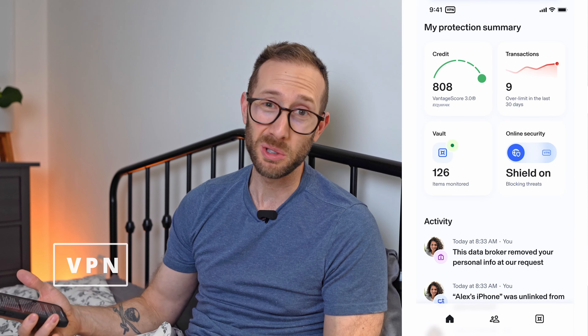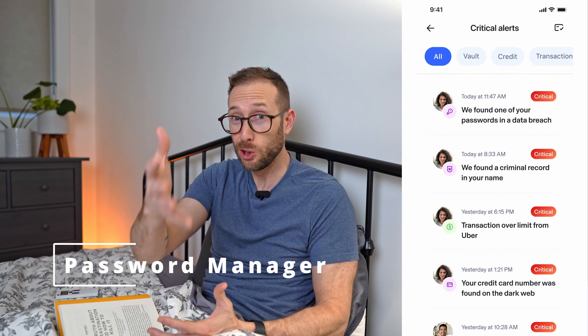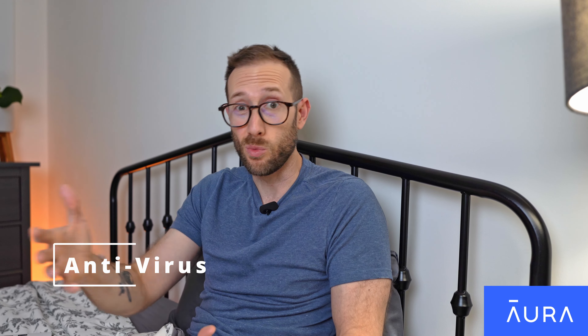But before we jump into each case, here's a quick message from our sponsor, Aura. Are you tired of always getting spam phone calls? Are you worried about identity theft or credit fraud? Aura might be perfect for you. It's an all-in-one security platform for the whole family. It includes a built-in VPN so you can protect yourself while you're surfing, a password manager that'll alert you if any of your passwords get compromised, an antivirus for your home computer — Windows, Mac, or even your Android phone — and parental controls to block your kids from going to specific websites.